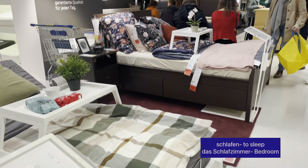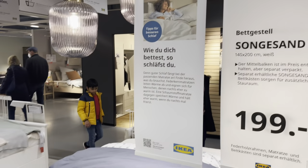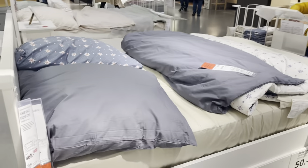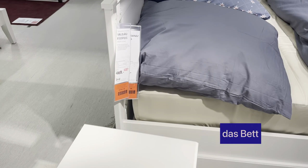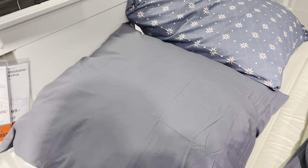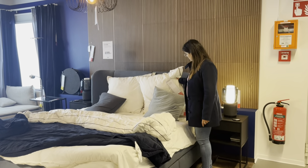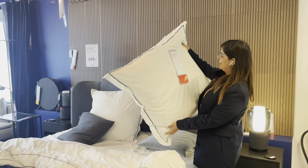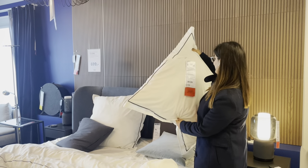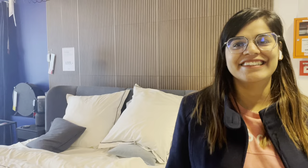Let's go to the next section — das Schlafzimmer, a bedroom. 'Schlafen' means sleeping in German and a bedroom is called 'das Schlafzimmer'. The first thing in our bedroom is a bed — das ist ein Bett. You may have noticed something unusual about these pillows — the size. That's a normal size in Germany. A pillow in German is called 'das Kissen'.